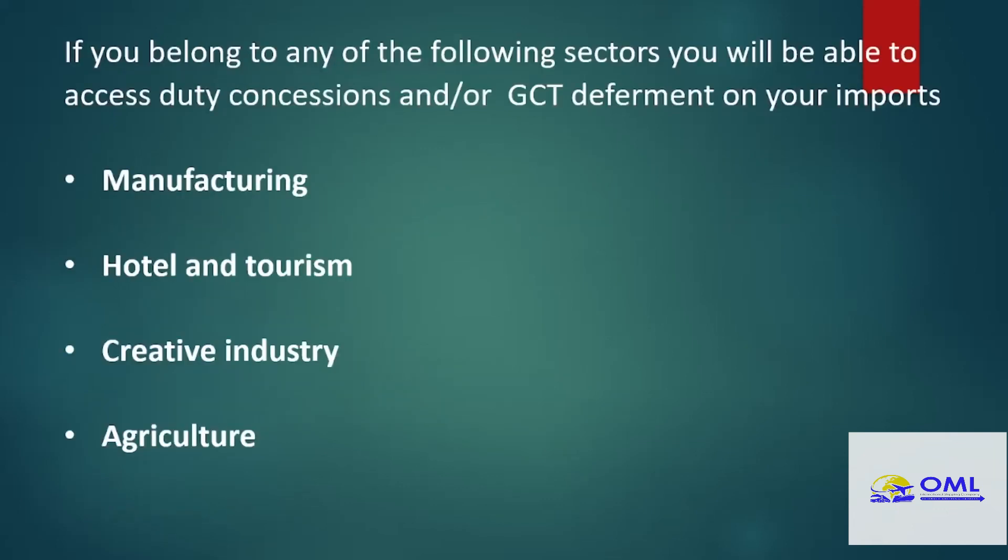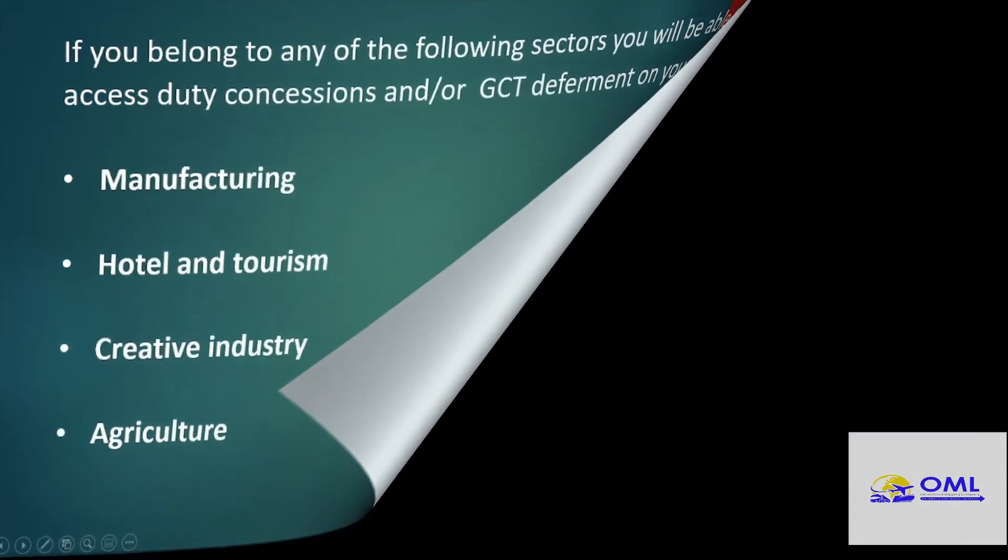If you are part of any one of certain sectors, you can access various duty concessions — the manufacturing industry, the auto and tourism industry, the creative industry, agriculture. There are concessions available, so check if you qualify.